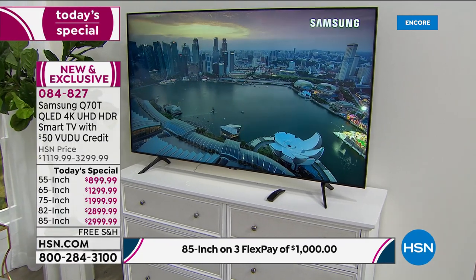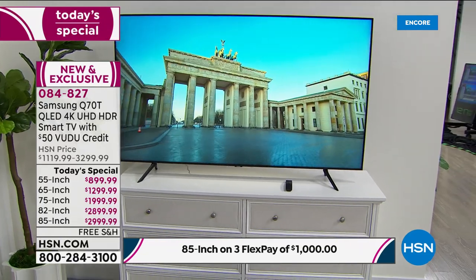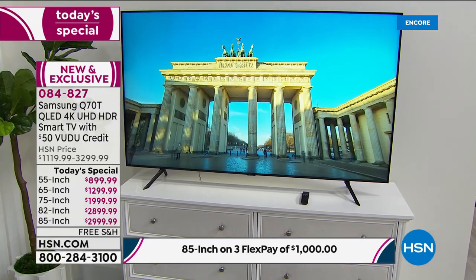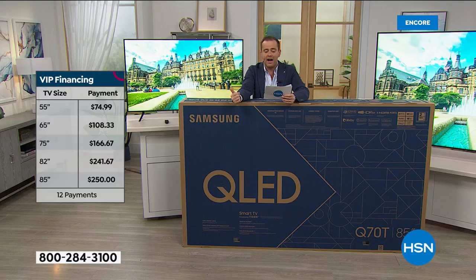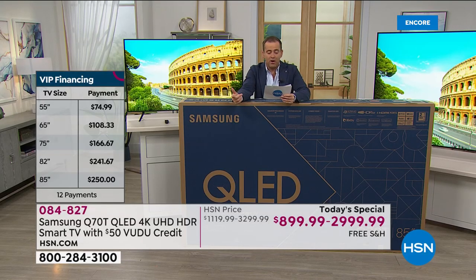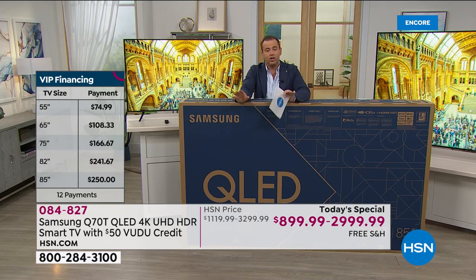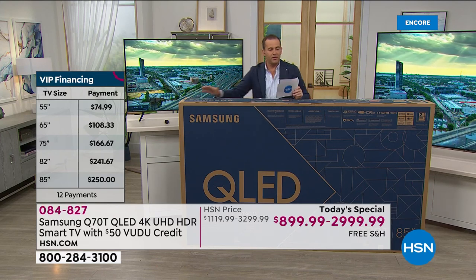If you have an HSN credit card, definitely take advantage — across the board tonight for anybody with an HSN card, we're doing 12 months VIP financing. Here's what that looks like: on the 55-inch it's $75 per month, on the 65-inch it's $109 per month, on the 75-inch it's $167, then $242 and $250 per month for the 85-inch. Anybody with an HSN credit card is maximizing the perks and benefits tonight.